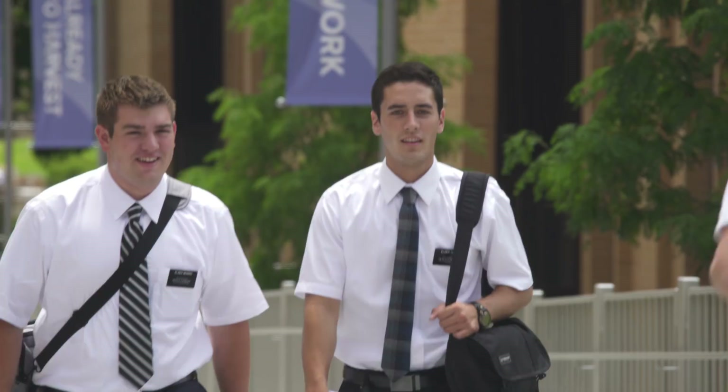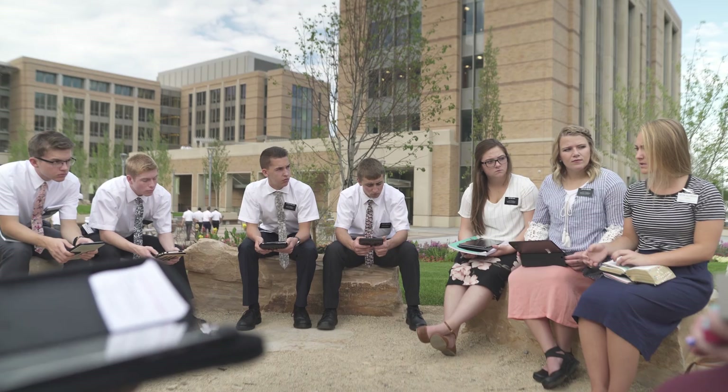I want you to reflect, take a minute or two, and then write down something that the Spirit prompts you.